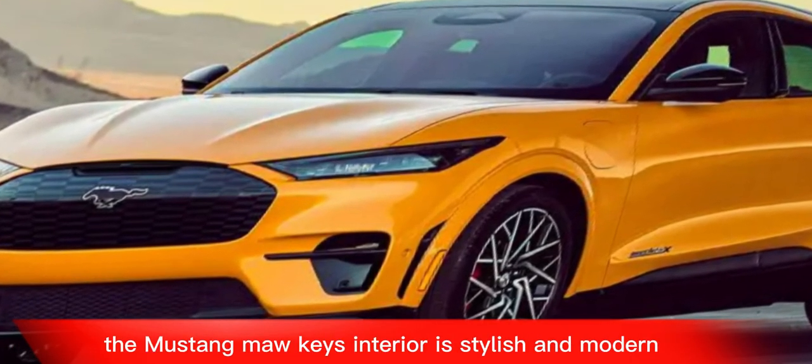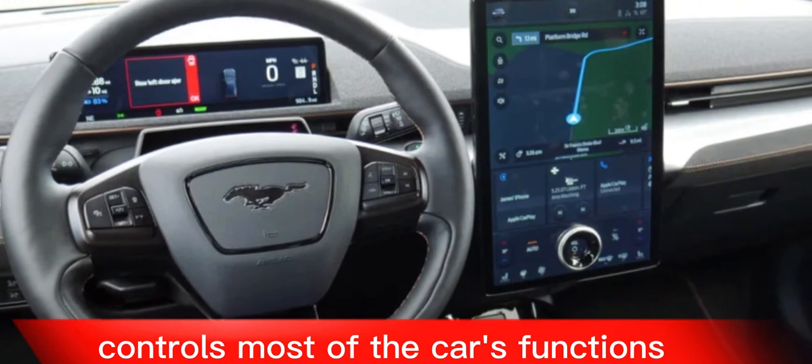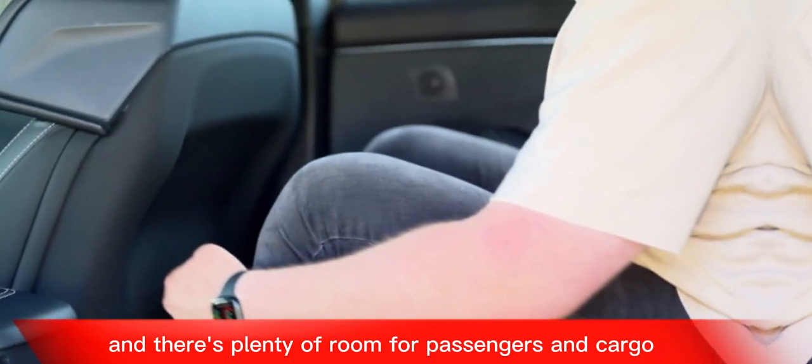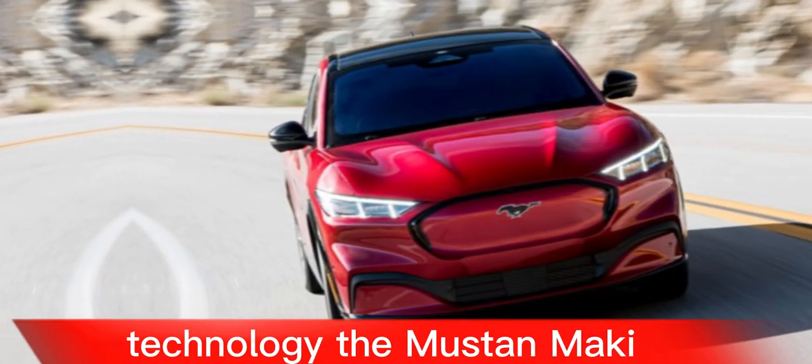The Mustang Mach-E's interior is stylish and modern, with a large touchscreen that controls most of the car's functions. The seats are comfortable and supportive, and there's plenty of room for passengers and cargo.